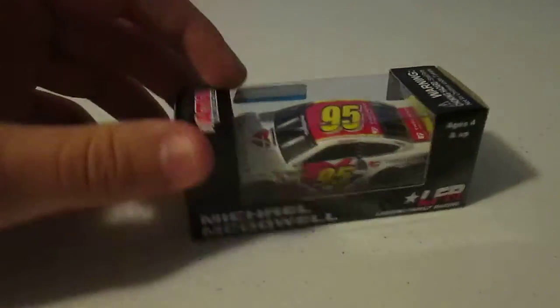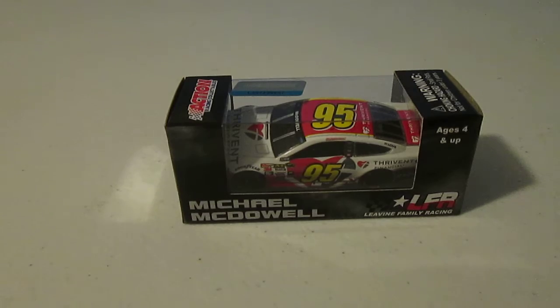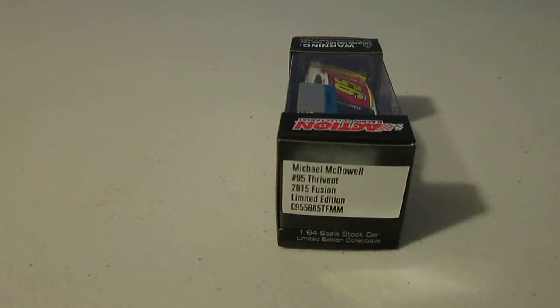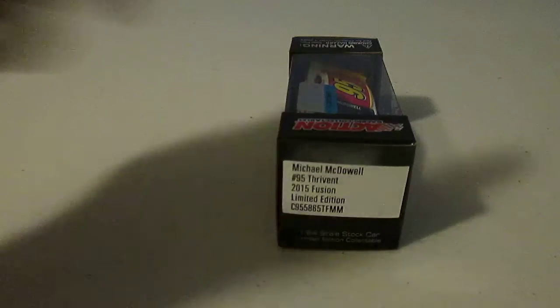We will close out the night with another first timer, and the team is also a first timer. It is Michael McDowell driving for Levine Family Racing, Penske Power under the hood — or at least they share a Penske Alliance. The sponsor is Michael McDowell number 95, Thrivance 2015 Fusion, limited edition.